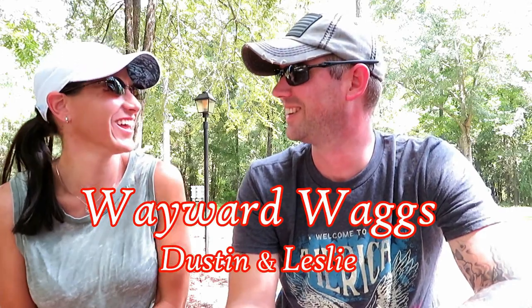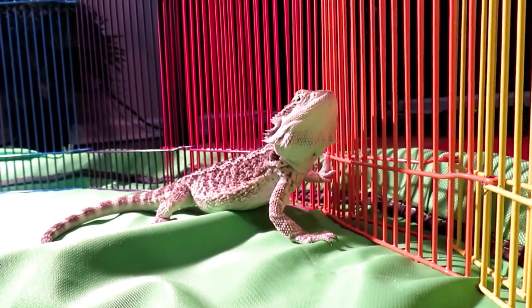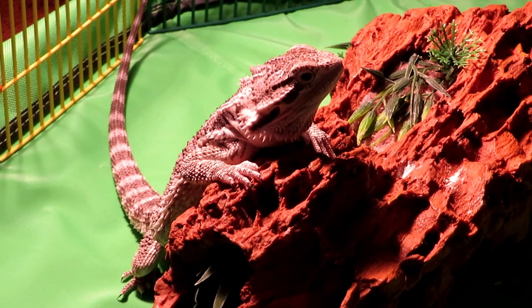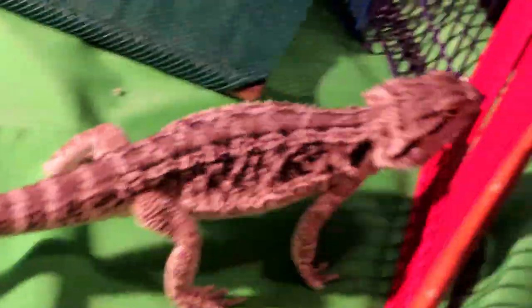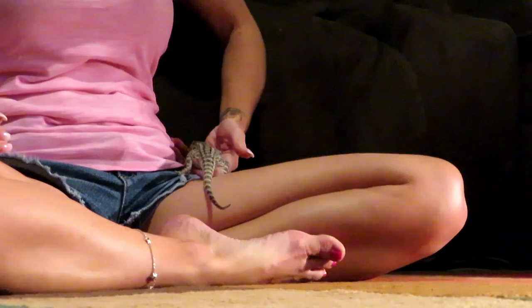We are not the only ones preparing for the RV life. If you've been following the channel, you know we have Scout, the bearded dragon, who will be traveling with us full time once we hit the road. You probably saw Scout in the intro waving, and that was about two months ago when we did that intro, and Scout has grown just a little bit since then.